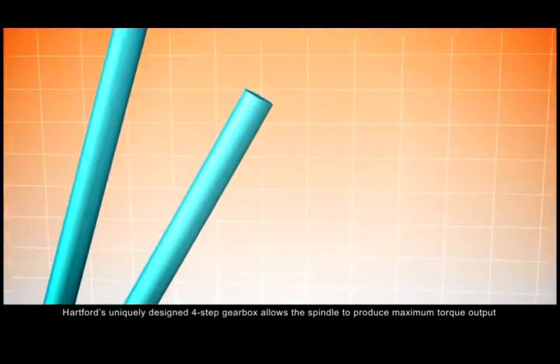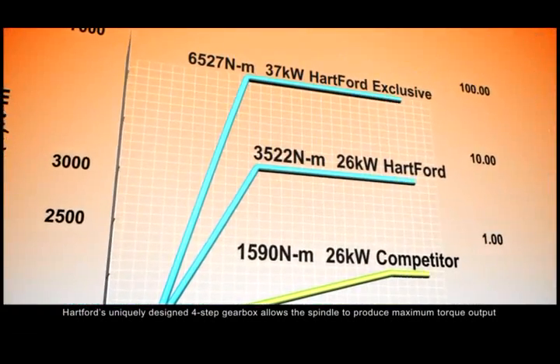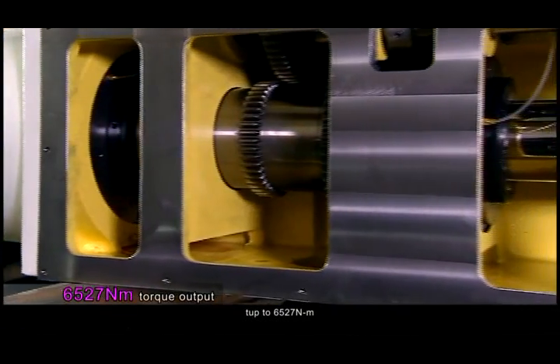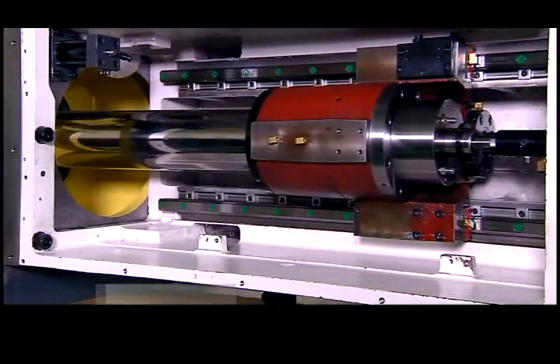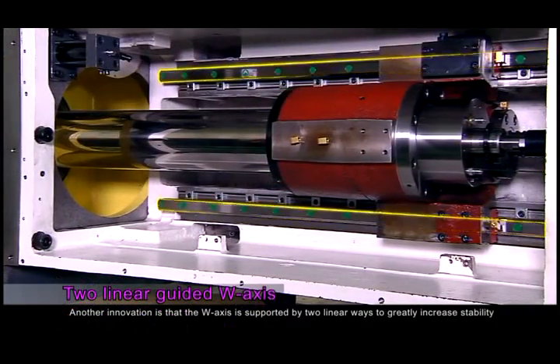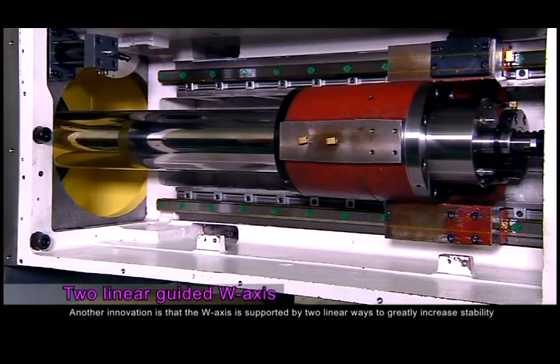Hartford's uniquely designed 4-step gearbox allows the spindle to produce maximum torque output of up to 6,527 Nm. Another innovation is that the W-axis is supported by two linear ways to greatly increase stability.